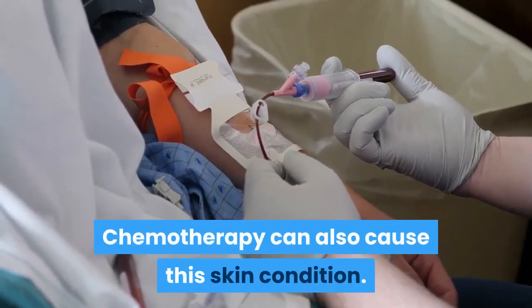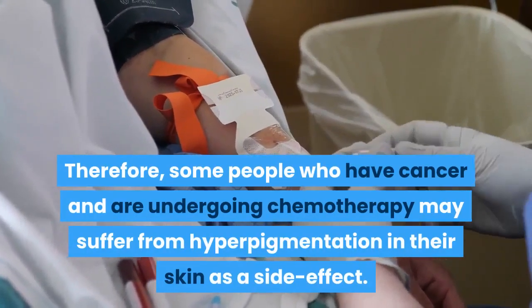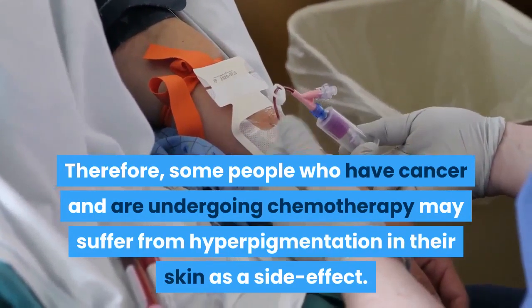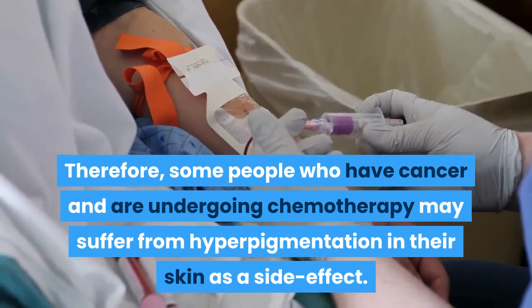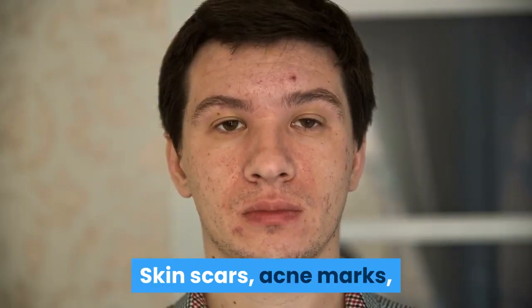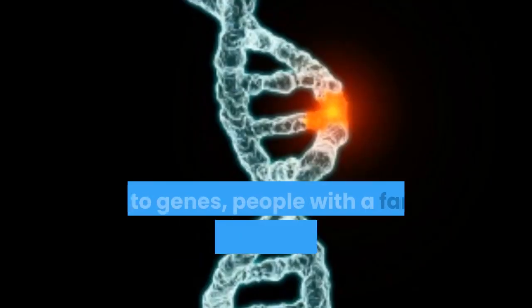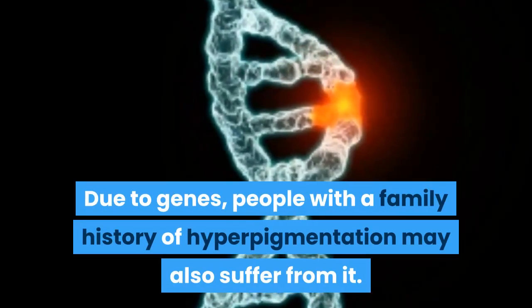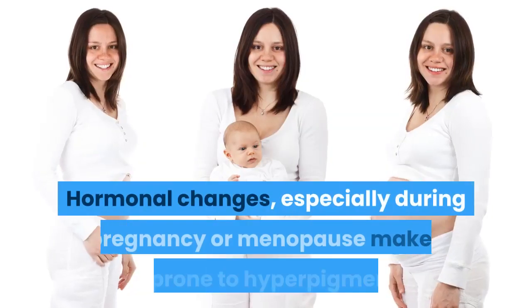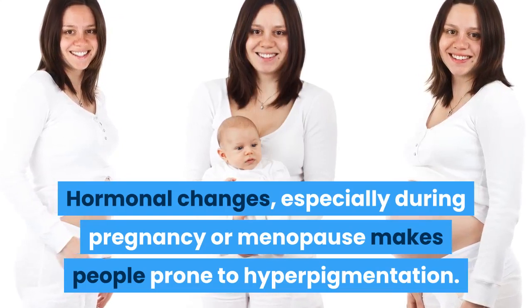Chemotherapy can also cause this skin condition. Therefore, some people who have cancer and are undergoing chemotherapy may suffer from hyperpigmentation as a side effect. Skin scars, acne marks, and skin blemishes may all cause hyperpigmentation. Due to genes, people with a family history of hyperpigmentation may also suffer from it. Hormonal changes, especially during pregnancy or menopause, make people prone to hyperpigmentation.